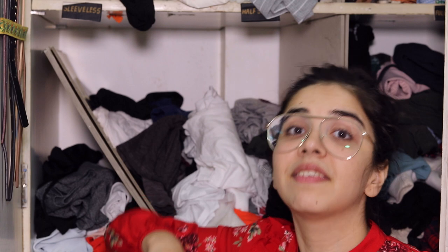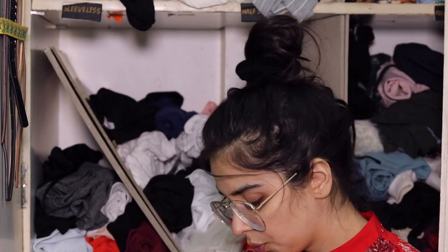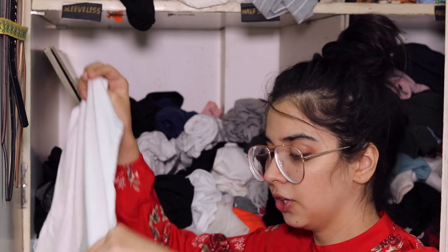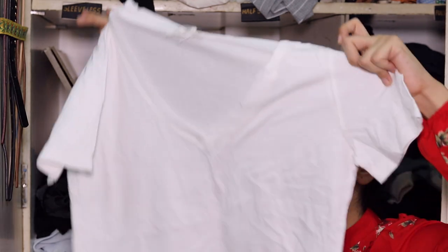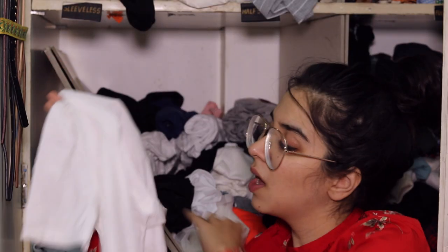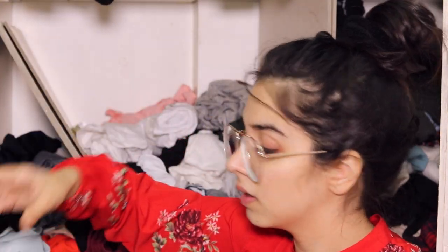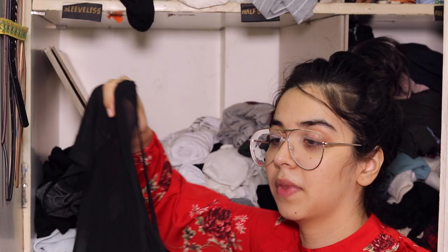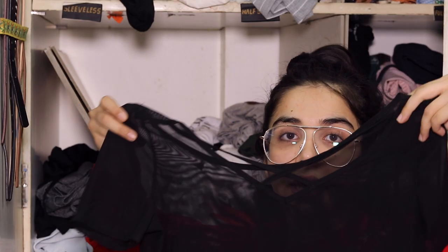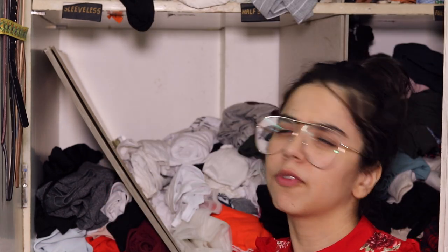I've worn the colorful print one quite a lot but not in the recent past. Then there's a plain v-neck from Forever 21, but I'm not the biggest fan of this. And here's a crisscross v-neck mesh t-shirt, again from Shein — I've worn this around 15 to 20 times.